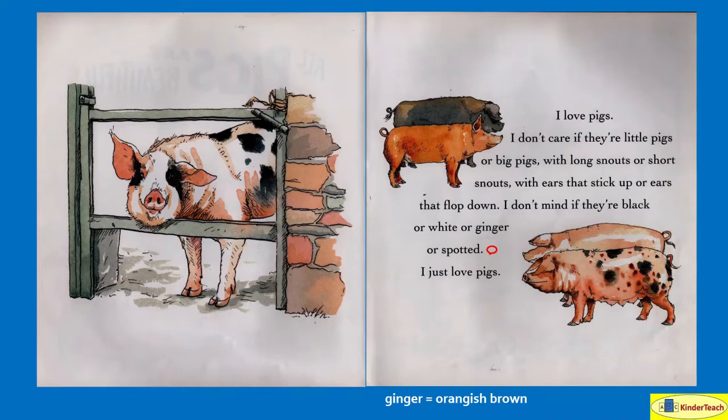I love pigs. I don't care if they're little pigs or big pigs, pigs with long snouts or short snouts, with ears that stick up or ears that flop down. I don't mind if they're black or white or ginger — which is an orange-ish brown — or spotted. I just love pigs.